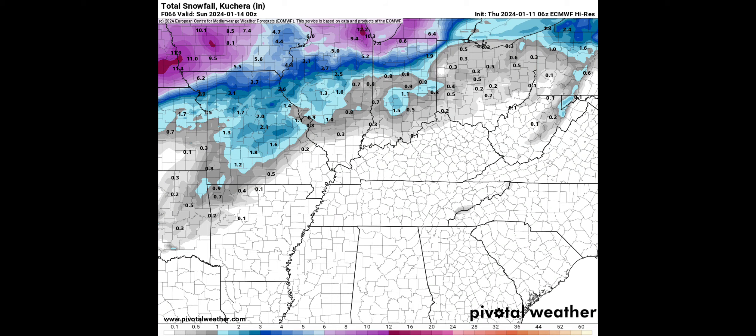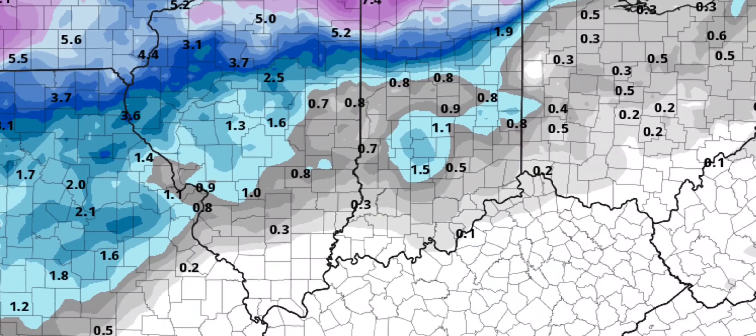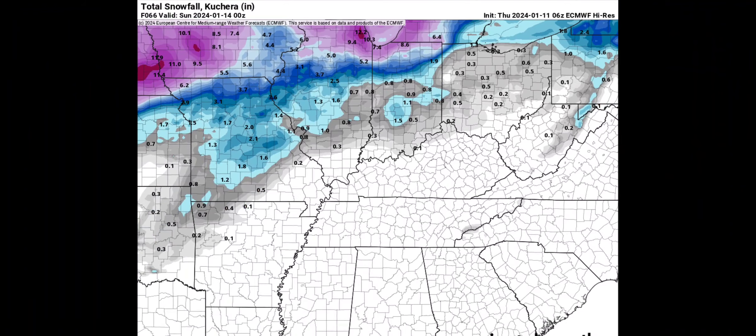The first one we're going to look at is the 6Z European. The 12Z has not started running yet, and the 12Z is where we're starting to see some of the changes. The 6Z European really wanted nothing to do with accumulating snow south of Kokomo — it has some hit-or-miss stuff, but basically south of Kokomo the European had a dusting to maybe an inch of snow. So that was the worst case scenario for snow lovers.